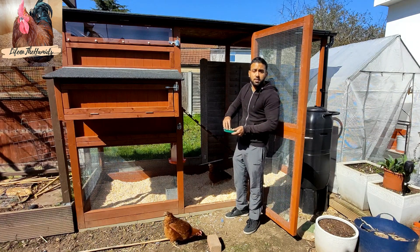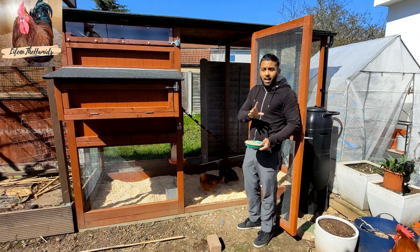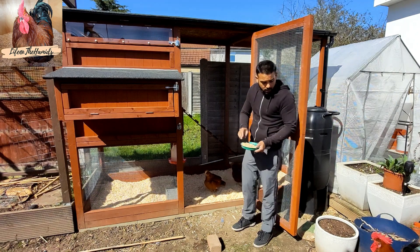So inside here we've got the water feeder. Everything's going to become automatic slowly. I held back because I wanted to make videos for you all. But here's our rooster, Bobby.